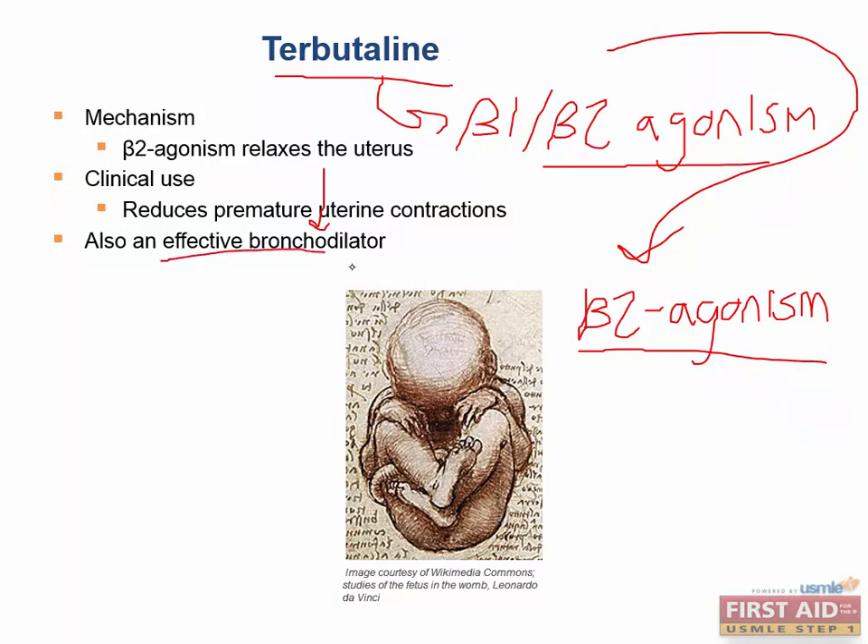Although an effective bronchodilator, we don't use Terbutaline or Ritodrine for asthma. That role is filled by salbutamol or salmeterol for long-acting beta-2 agonism. So Terbutaline and Ritodrine are tocolytic agents.